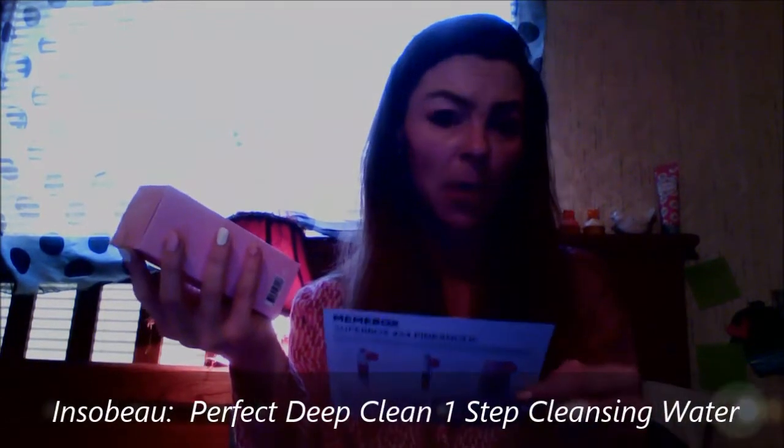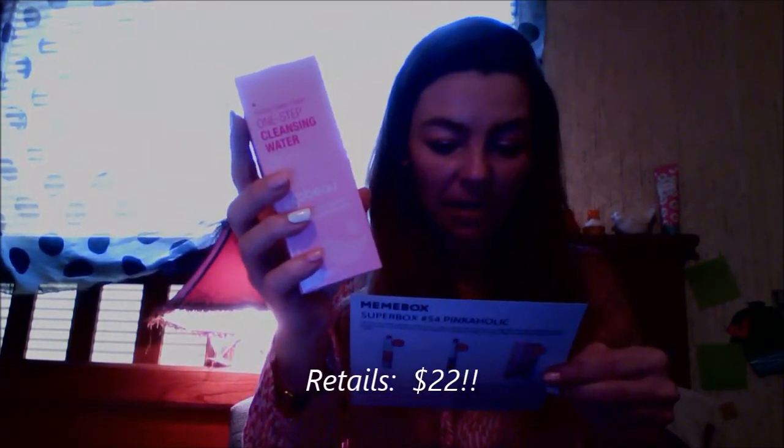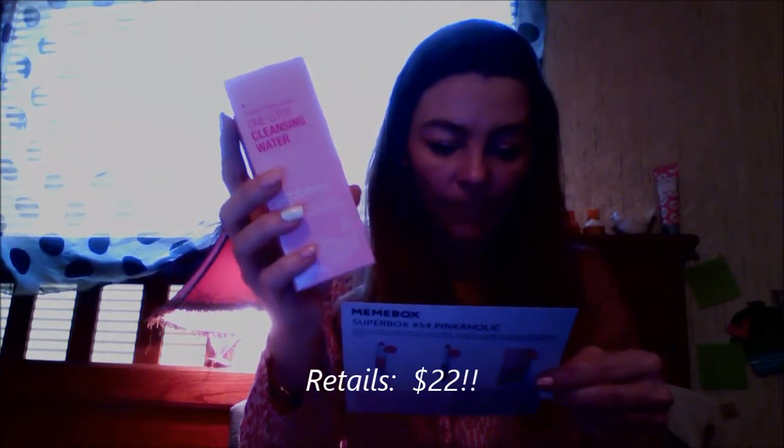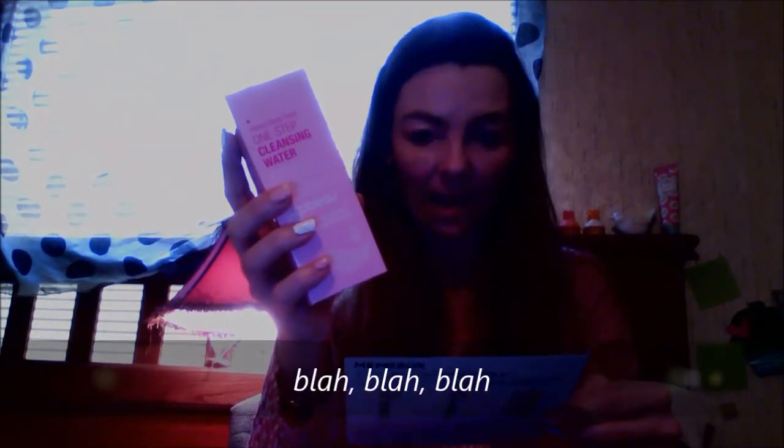Number four is a cleansing water that retails for $22. It's called Insabow Perfect Deep Clean One Step Cleansing Water, enriched with tangerine peel extracts and lemon balm. You soak a cotton pad with the cleansing water and gently wipe it over your face. It's pretty in pink — I like it.